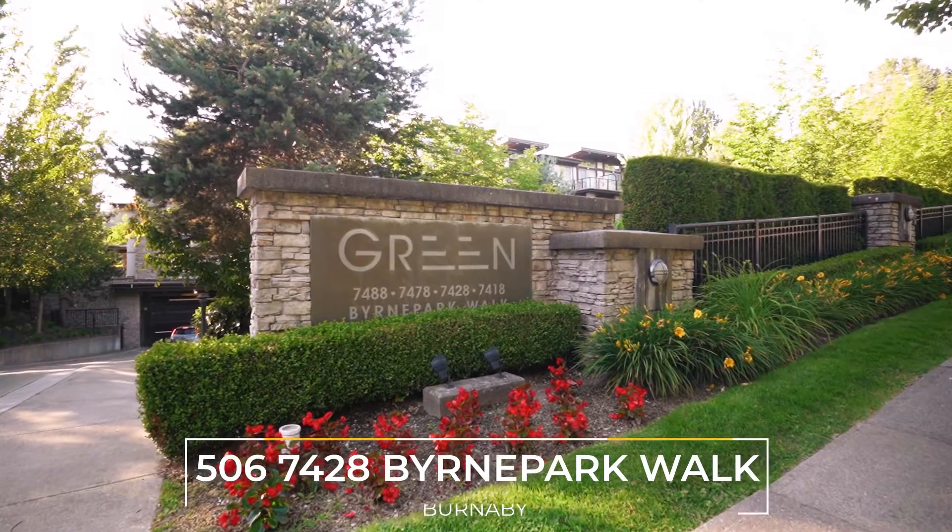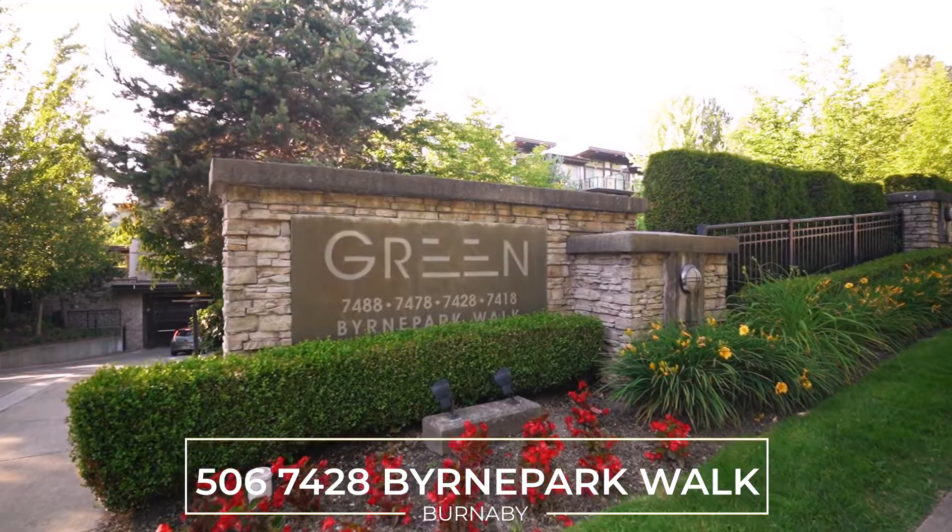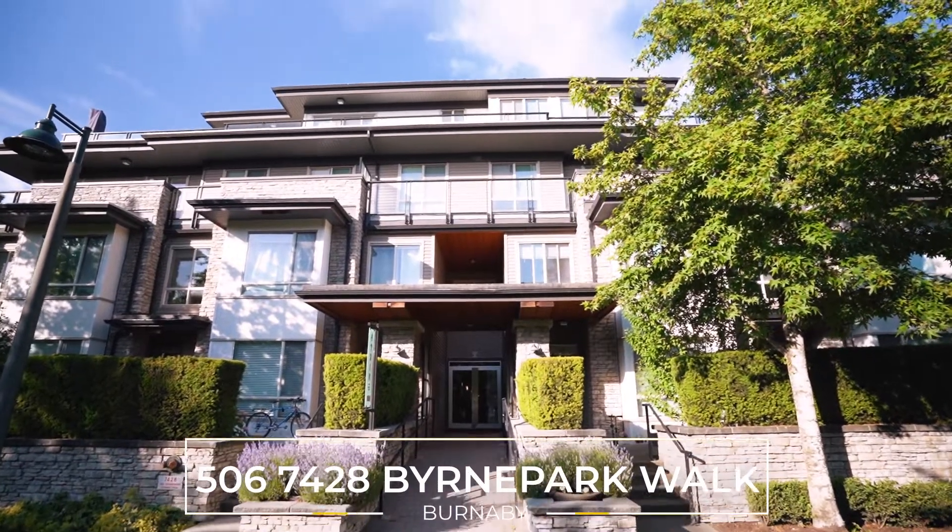Hi, I'm Matt and I'm back here at The Greens. You've already seen my top floor one-bedroom unit, but have you ever seen a top floor two-bedroom in this building? Well you're in luck, because I'm excited to show you my newest listing here at The Greens. I'm Matt with Mila & Associates and I can't wait to show you this home.